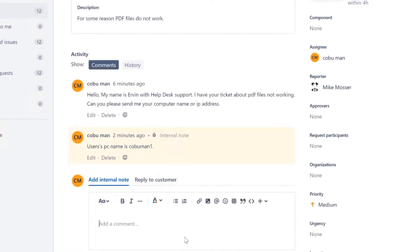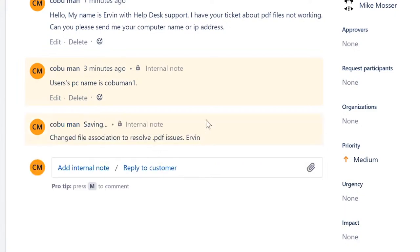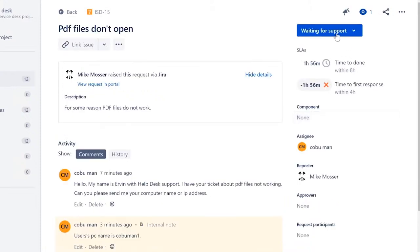Ticket resolved. I'll add an internal note: 'Changed file association to resolve PDF issues.' That way if anyone — your boss or a colleague — refers to this ticket later, they'll know what was done. Issue resolved — we're going to close this ticket as such.